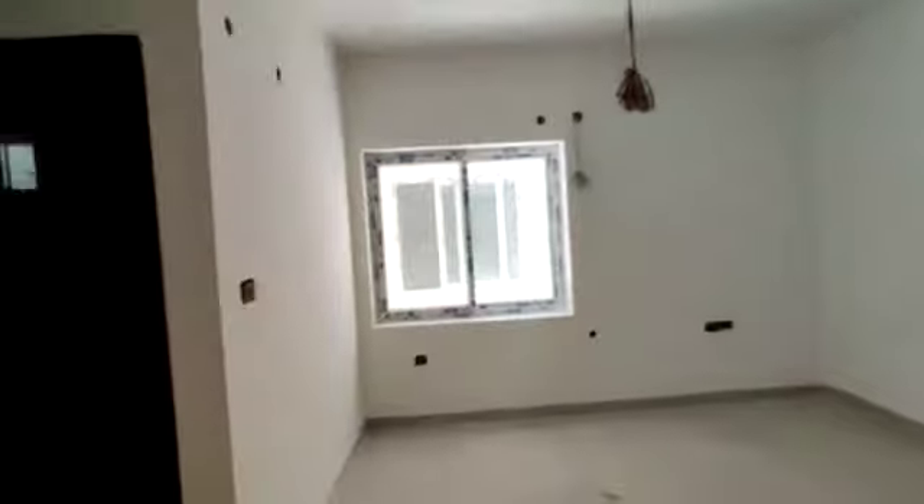This is the master bedroom. This is the attached room. This is the dressing area.